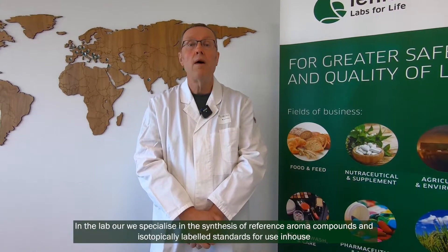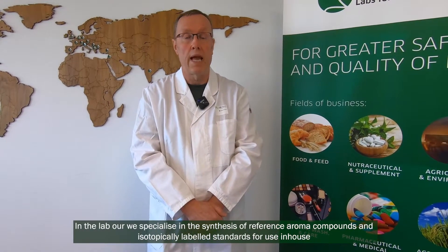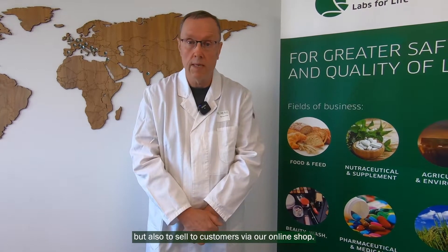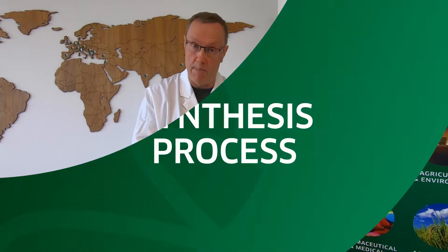Hello and welcome to Aromalab. My name is Mike Cappy and I am the head of synthesis here at the company. In our lab we specialize in the synthesis of reference aroma compounds and isotopically labeled standards for use in-house, but also to sell to our customers via our online shop. I would now like to invite you for a short tour of the lab.